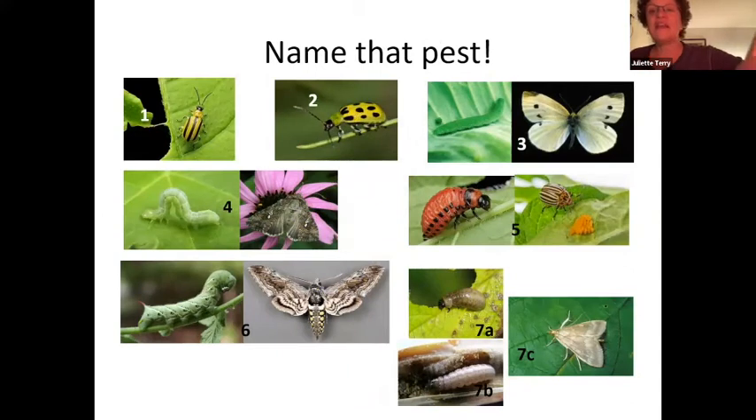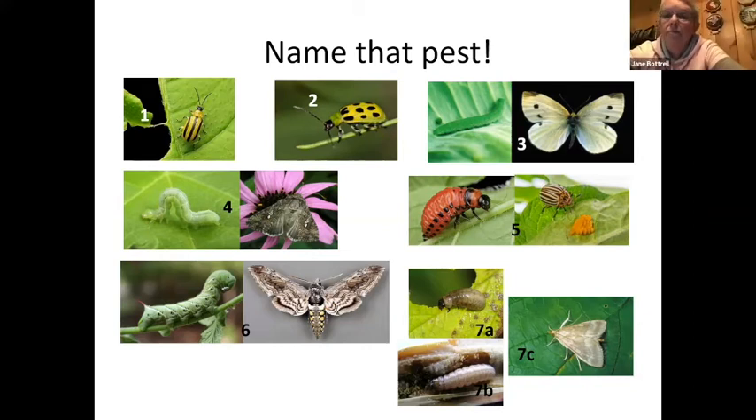One more game: Name That Pest. Number one is the cucumber beetle — not your friend, and still a challenge to get rid of. Number two is also a cucumber beetle, just with different markings.